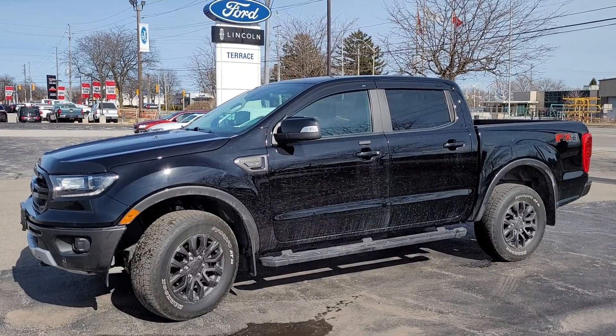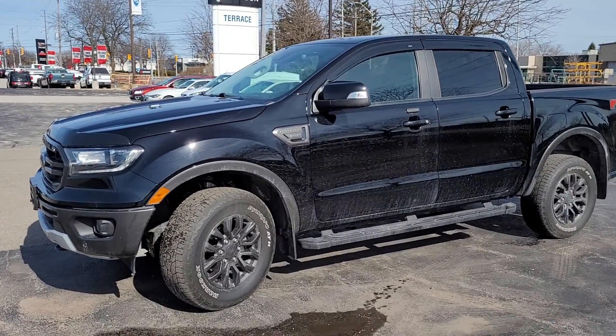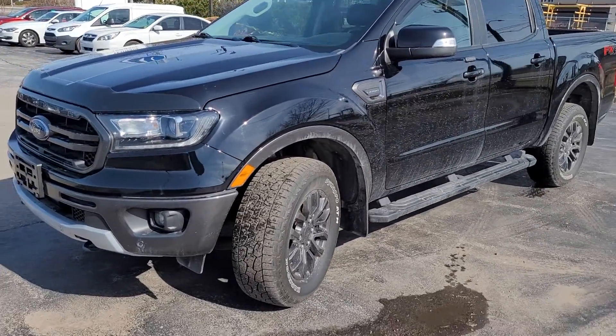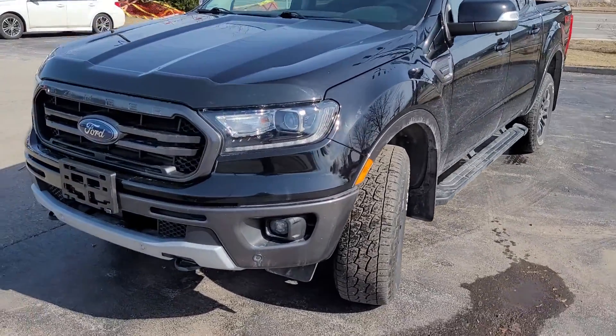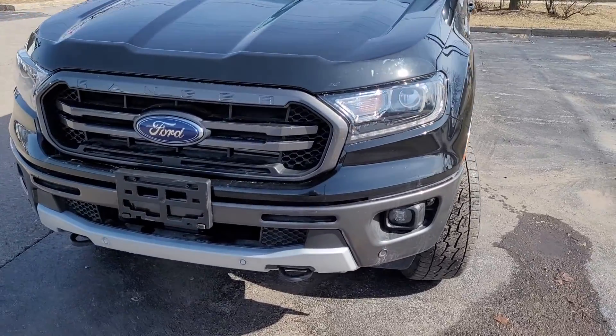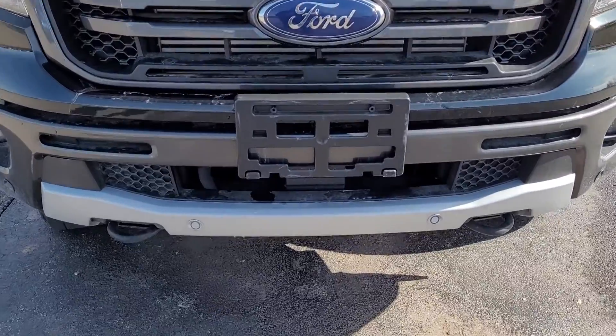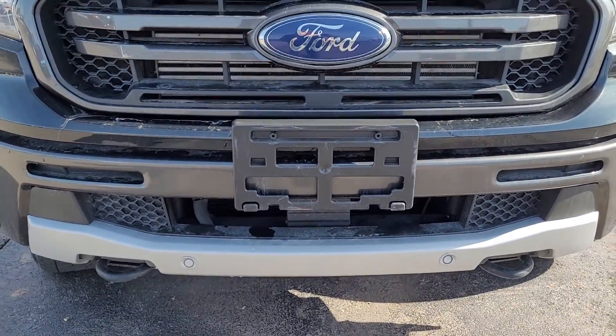Hey guys, Brian here at Terrace Ford with this quick take of this black 2019 Ford Ranger Lariat that we just got. Up front you'll see fog lights, LED headlights, daytime running lights, tow hooks, and proximity sensors.